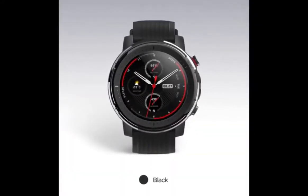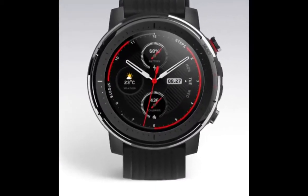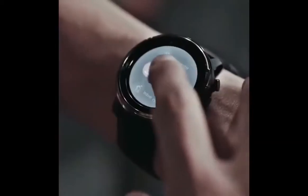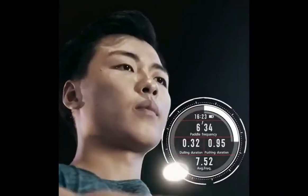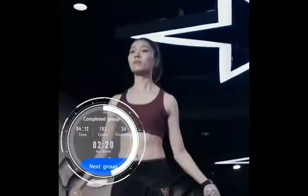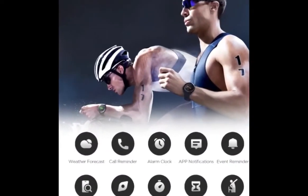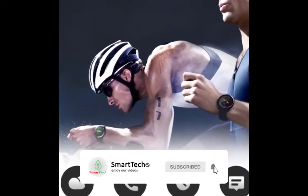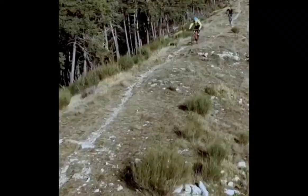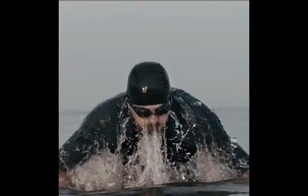The 316L stainless steel body combined with reinforced plastic makes the watch robust while minimizing its weight, and the black silicone strap facilitates ventilation and perspiration. You can switch to ultra-endurance mode for an amazing 14-day battery life while maintaining various functions such as 24-hour heart rate monitoring, notifications, and 11 sports modes. This watch provides an impressive 70 hours of GPS continuous operation. The Amazfit Stratos 3 comes with 19 professional sports modes and provides rich workout data.